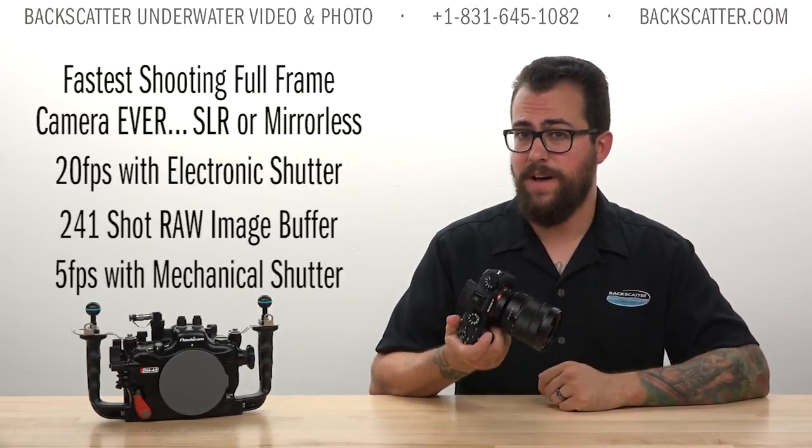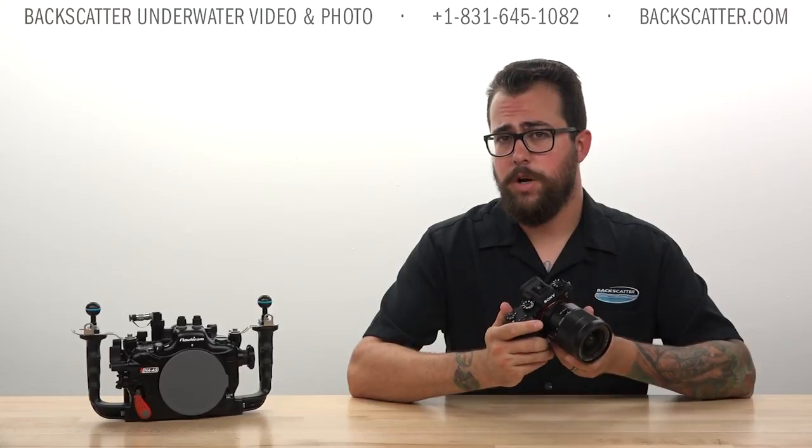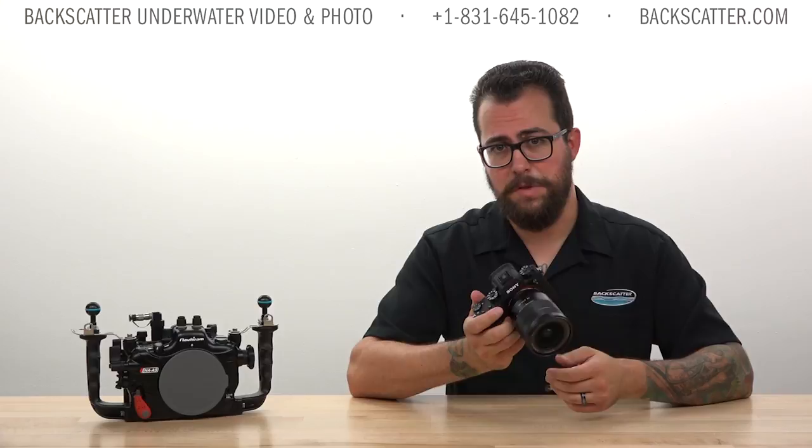It has a 241 RAW image buffer and also a mechanical shutter that shoots 5 frames per second. The electronic shutter on the a9 will not synchronize with underwater strobes, even if they could keep up with that 20fps frame rate. So if you want to use strobes, use the mechanical shutter and shoot at 5 frames per second.